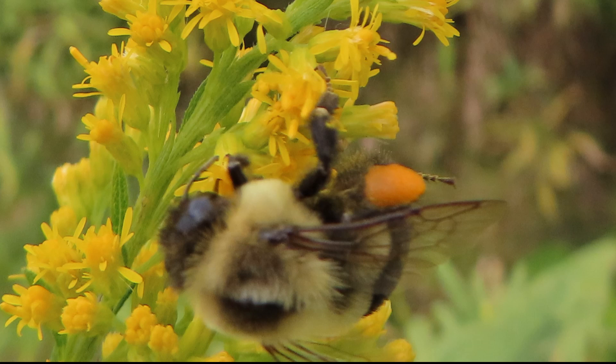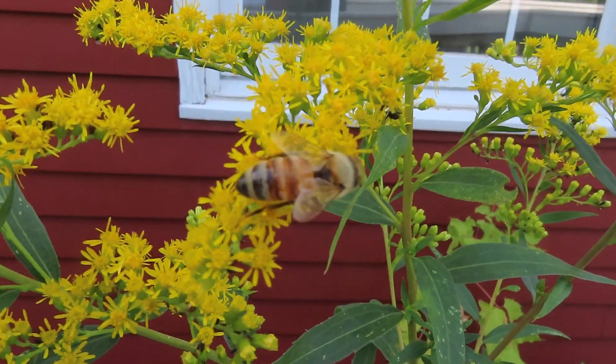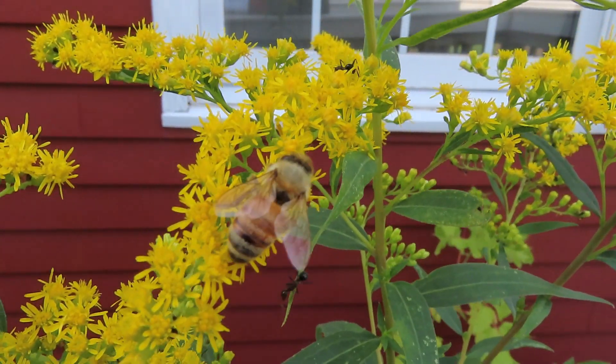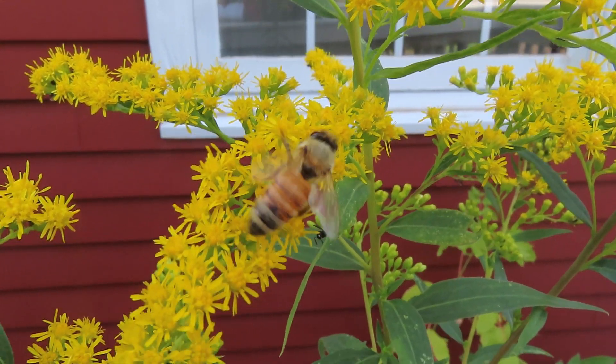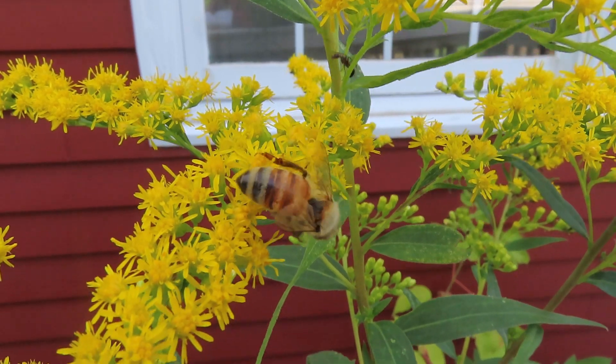The bees scrape the pollen off their body and put it into baskets on their legs. And now the pollen becomes positively charged. So, when the bee goes to the next flower, which, remember, is negatively charged, some of the positively charged pollen jumps to that flower and that allows pollination to happen.